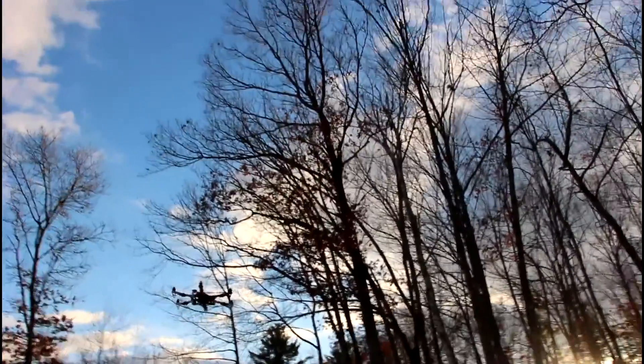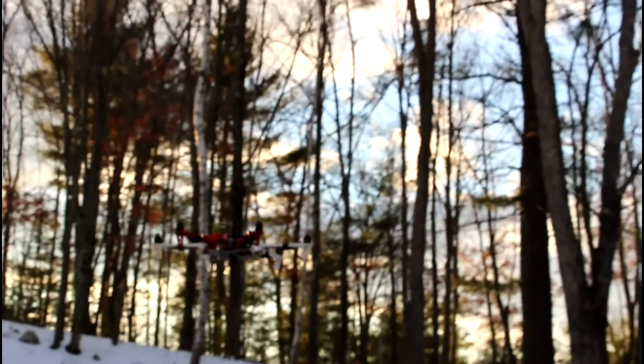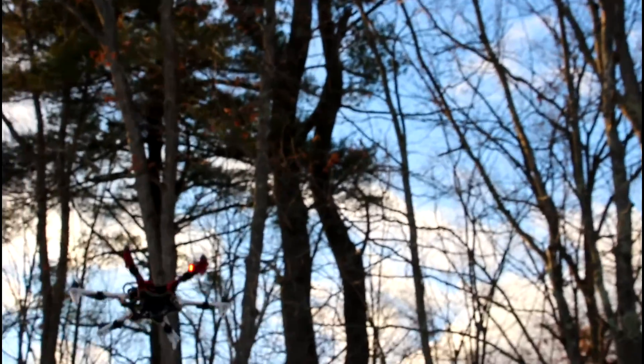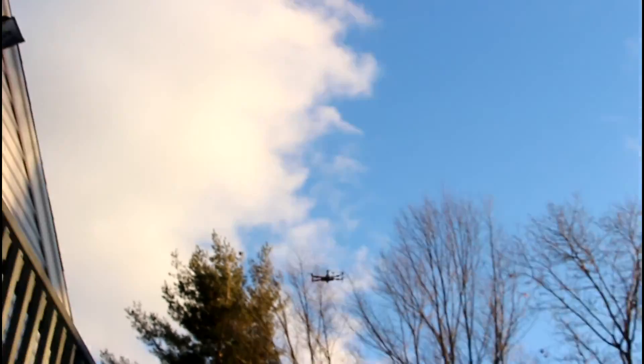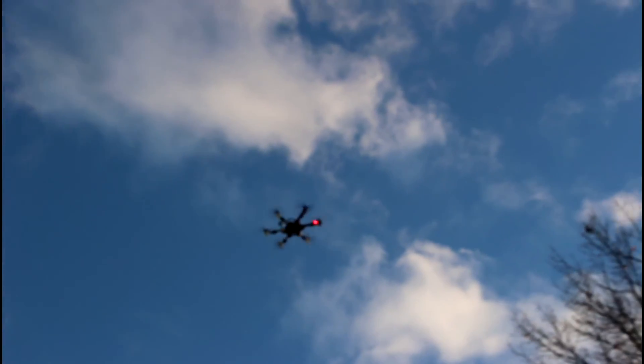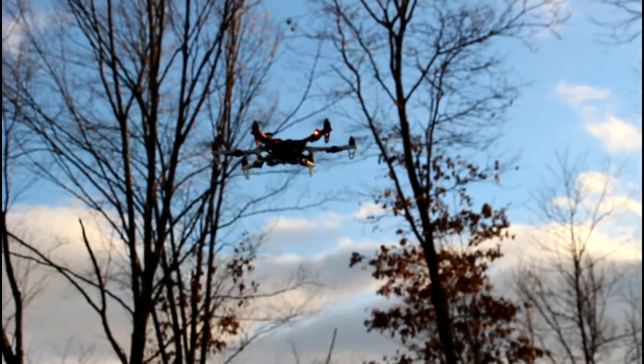That would be way better with FPV. So manual mode is the mode I'm looking for, because attitude is heavily influenced by the flight controller. Which mode is that in? Attitude. And now it's back in GPS.